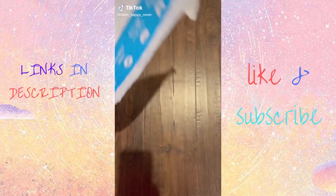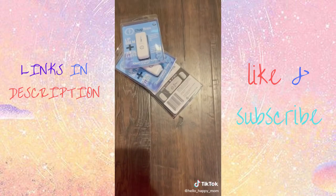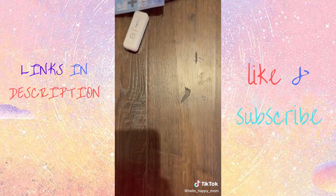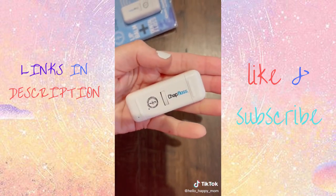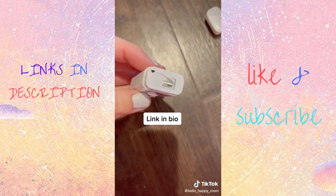Back with another TikTok made me buy it. I knew when I saw this shared, I absolutely had to snag it. It's perfect to carry around in my purse or diaper bag. It is a chap floss — that's right, it's chapstick on one side and floss on the other. How amazing is that?